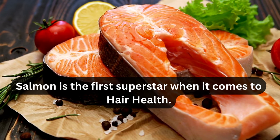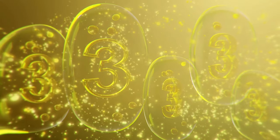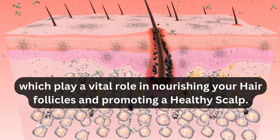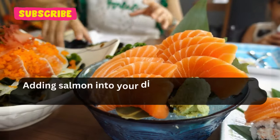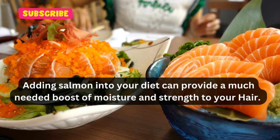Salmon is the first superstar when it comes to hair health. It's packed with omega-3 fatty acids, which play a vital role in nourishing your hair follicles and promoting a healthy scalp. It also reduces inflammation and prevents hair loss while boosting shine. Adding salmon into your diet can provide a much-needed boost of moisture and strength to your hair.